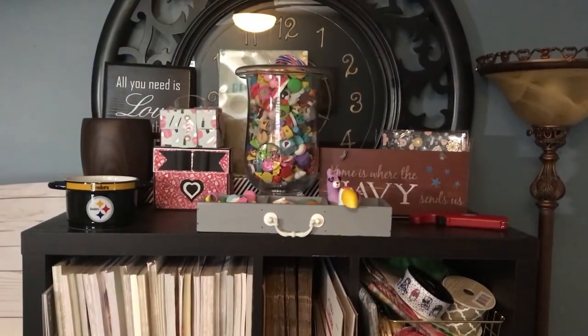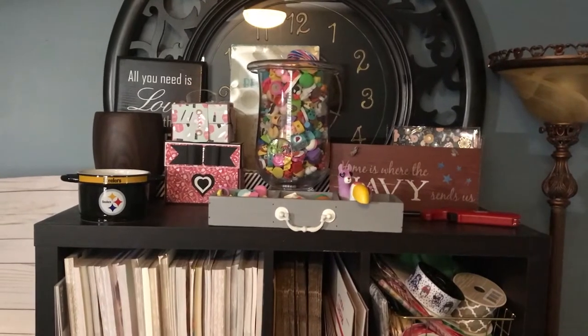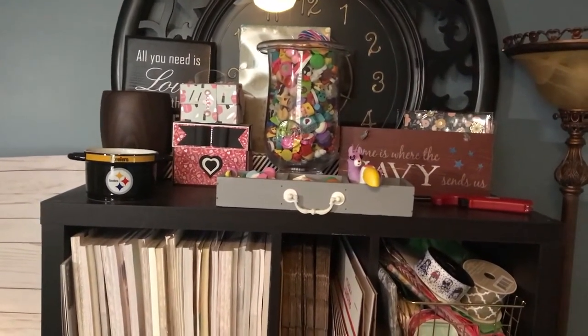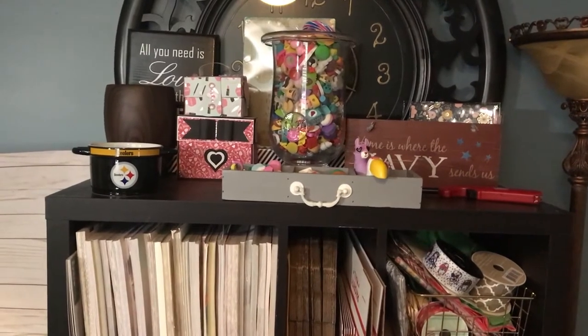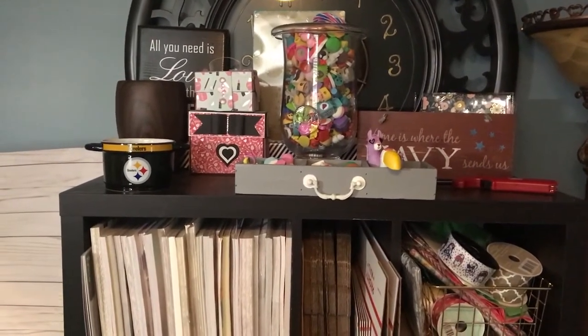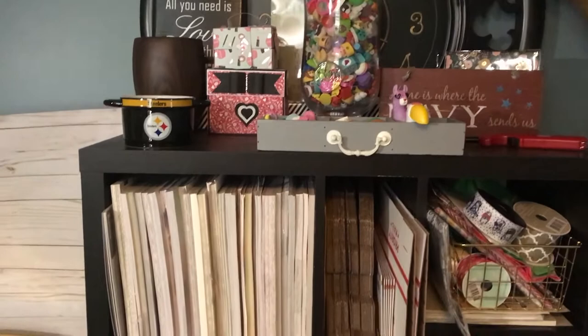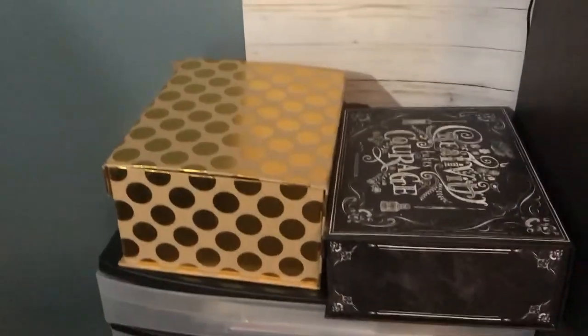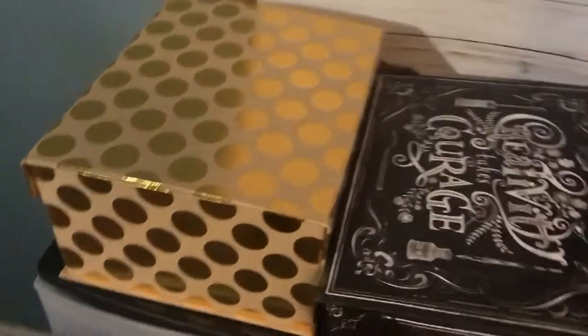On top we just have some of my pretties — things that make me happy. That big tall jar has all of my little tiny erasers that I love. Steelers fan here, so all of that stuff. Next to it we have my background for filming, and these boxes are all of my TNs that are made, finished, and posted in my shop.